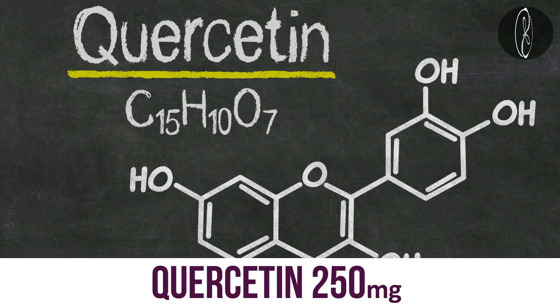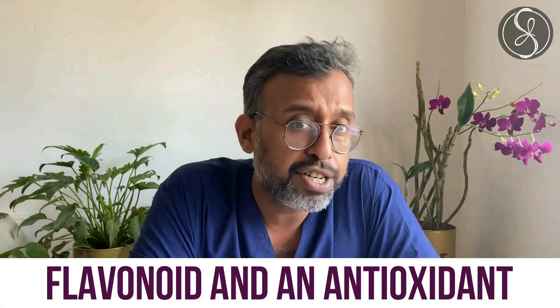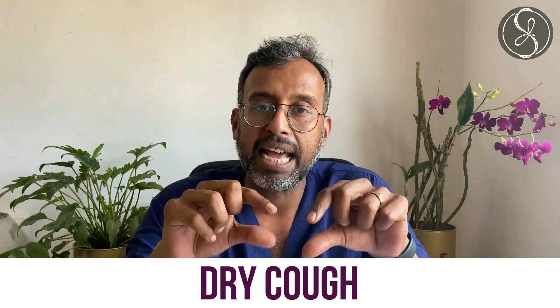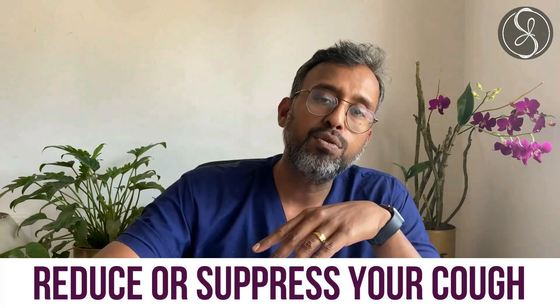Then there is quercetin. I took 250 mg of quercetin twice a day, which is a flavonoid and an antioxidant and plays a very similar role to Vitamin C. I also took a herbal cough syrup, but you can take anything which has 'antitussive' and 'dry cough' on the label. This will suppress your cough so that the other medication you are taking and your immunity can start fighting the virus.